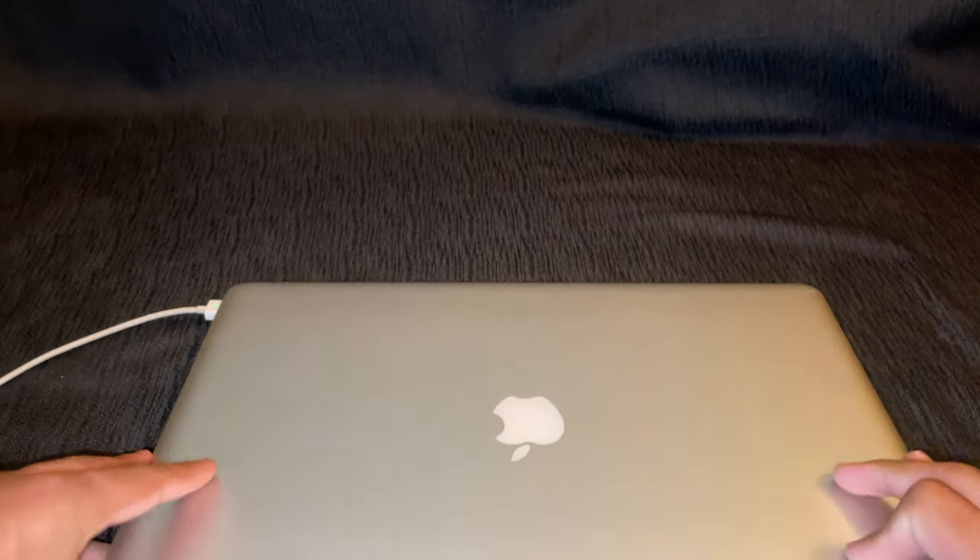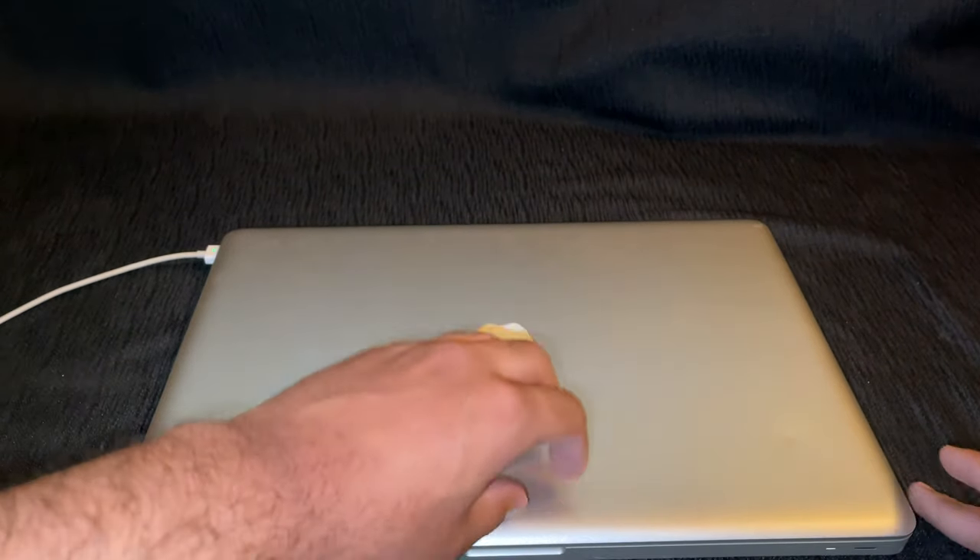Another thing with these MacBooks is that you're able to open the lid with just one hand. Compare that to a Windows laptop from that time period where you'd basically be lifting up the whole laptop — and this is a 12-year-old MacBook.